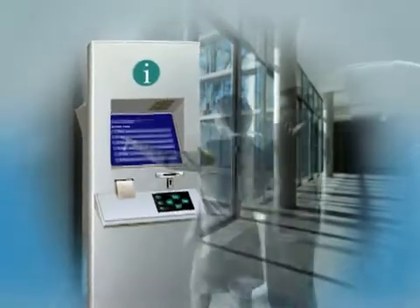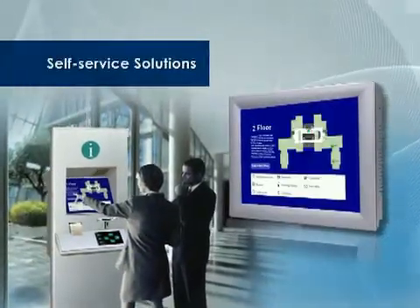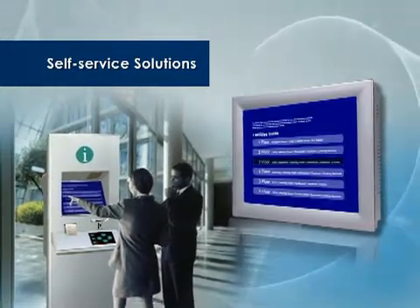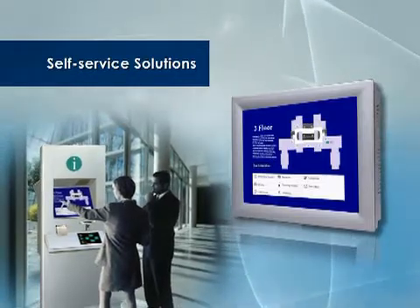Advantec self-service solutions help customers source all types of hardware components for kiosks. We even provide an all-in-one design concept for the panel PC, for easier integration with the least effort.